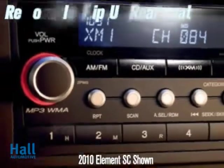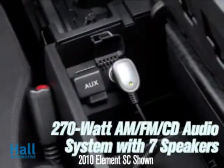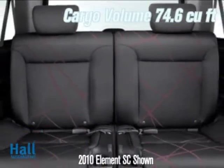An impressive 270-watt sound system and a center console with MP3 auxiliary input jack and 12-volt power outlet integrates sound and ride.